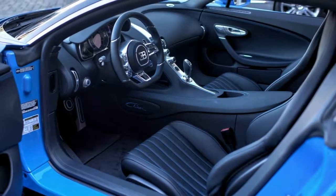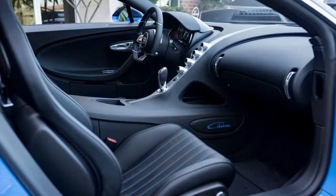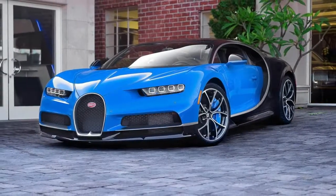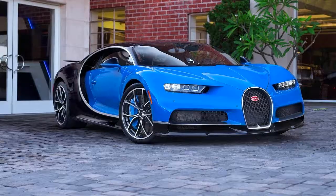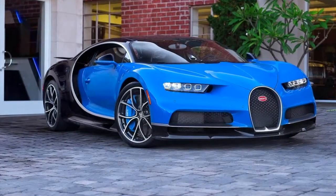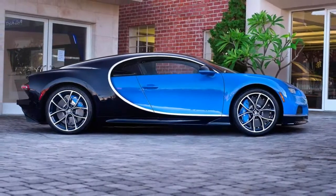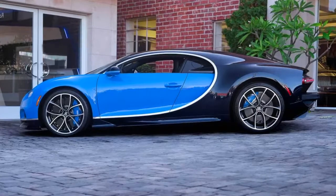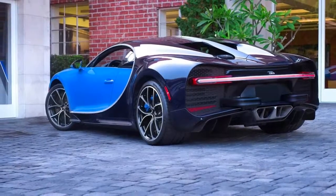Like any other of the 70-odd Chirons that Bugatti has made to date, it packs an 8.0-liter quad-turbo W16 engine. With 1,479 horsepower and 1,180 pound-feet of torque channeled to all four wheels through a seven-speed dual-clutch transmission, it'll rocket to 60 in 2.3 seconds and won't stop pulling until it's hit 261 miles per hour — even more if you manage to remove the speed limiter, but that's assuming you don't first run out of fuel, rubber, or road.